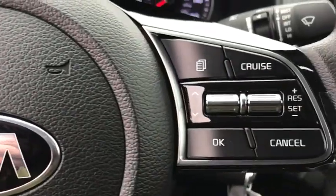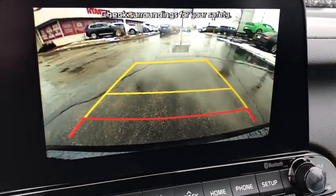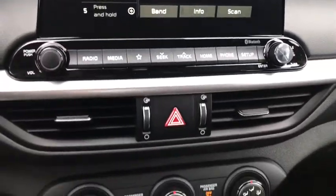Remote keyless entry, brake assist, front bucket seats, cloth seat trim, front reading lamps, tilt steering wheel, driver vanity mirror.